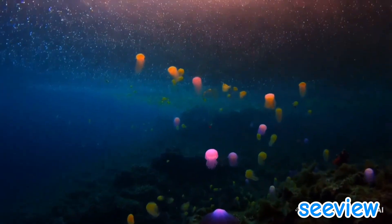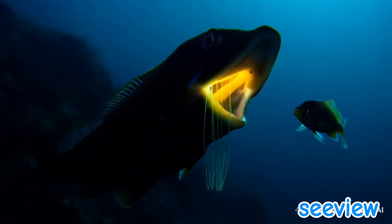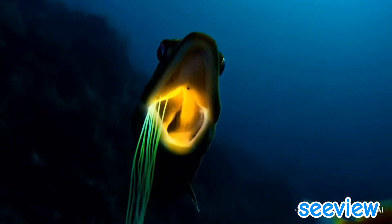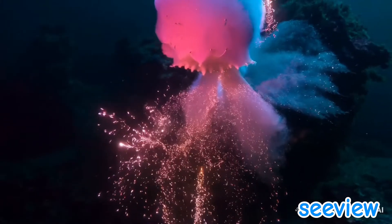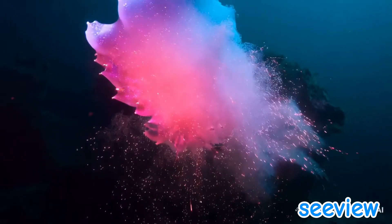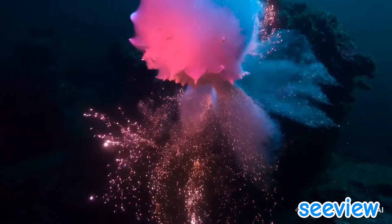Bioluminescence occurs when a molecule called luciferin reacts with oxygen, catalyzed by an enzyme called luciferase. This reaction produces cold light, meaning almost no heat is released — a perfect adaptation for creatures in the deep sea. It's found in thousands of species, from microscopic plankton to massive squid.